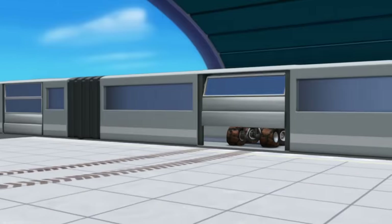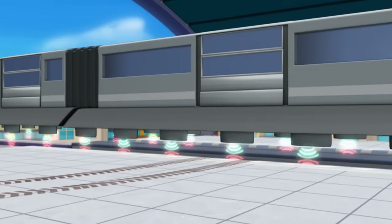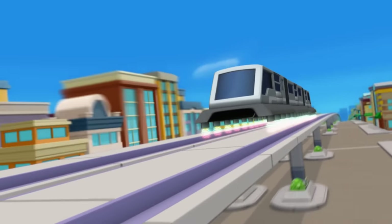There he is — Blaze! The mystery bandit! He's trying to escape on that train! Oh no, train leaving! The mystery bandit is getting away! We'll never get our stuff now!